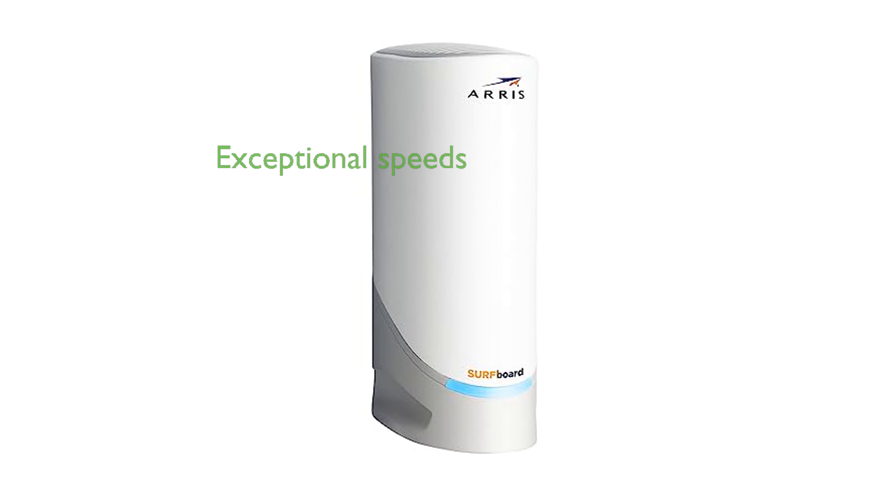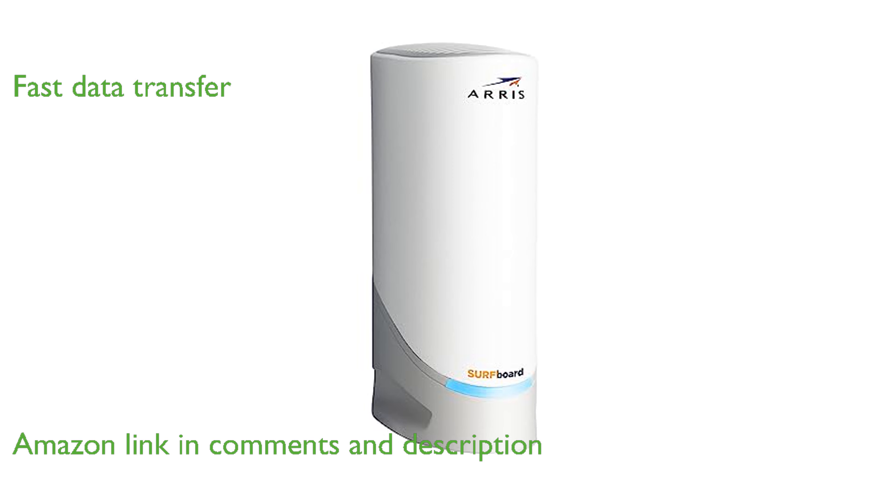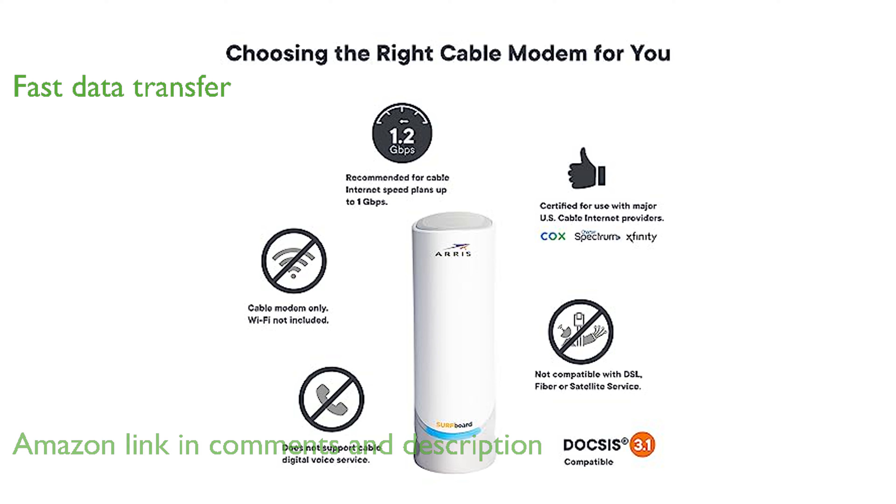The AERIS Surfboard S33 cable modem is designed to deliver exceptional multi-gigabit speeds for your home network. Equipped with DOCSIS 3.1 technology, it offers 10 times faster data transfer rates compared to older standards.